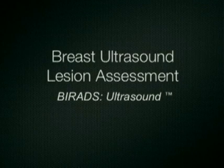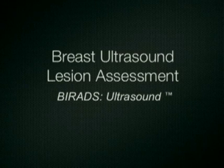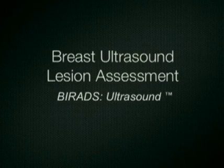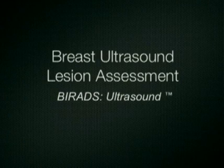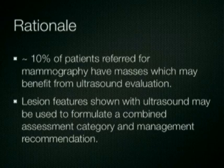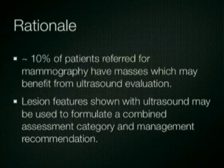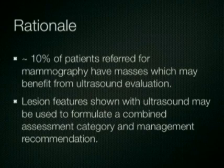For a number of years, the ACR BI-RADS lexicon has been used to assist mammographers in describing the mammographic features of breast lesions. Recently, a lexicon for the description of breast ultrasound features has been created by the American College of Radiology, BI-RADS ultrasound. This is an important addition in view of the growing use of ultrasound as a complement to mammography in the evaluation of breast lesions. The rationale for the development of the lexicon is based on the fact that up to 10% of patients referred for mammography have masses which may benefit from ultrasound evaluation. Lesion features shown with ultrasound may be used to formulate a combined assessment category and management recommendation. The BI-RADS lexicon forms a basis from which these descriptors and assessment categories may be derived.